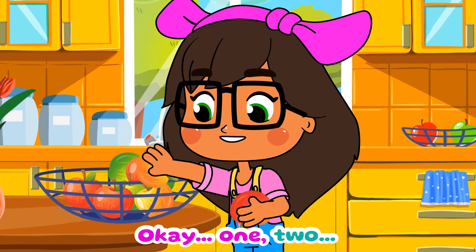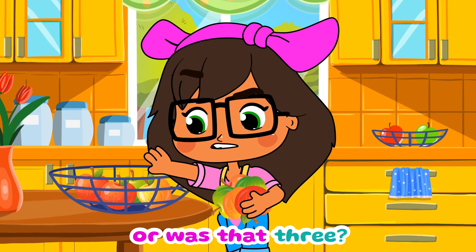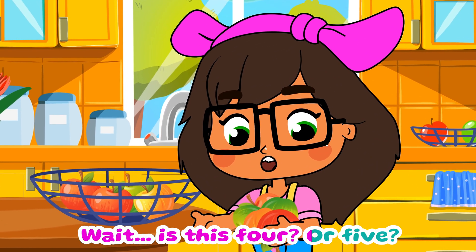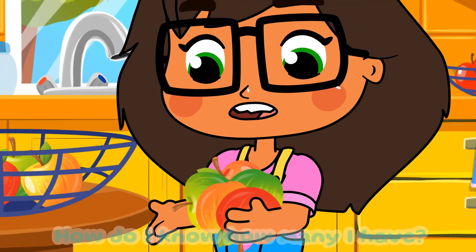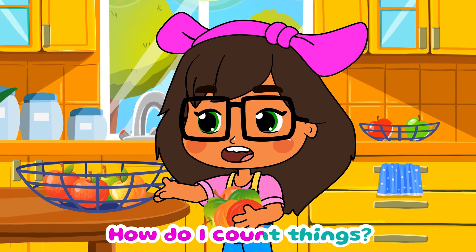One, two... or was that three? Hmm, wait — is this four or five? How do I know how many I have? How do I count things?